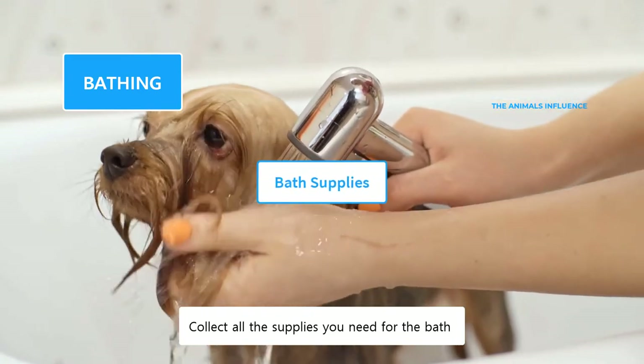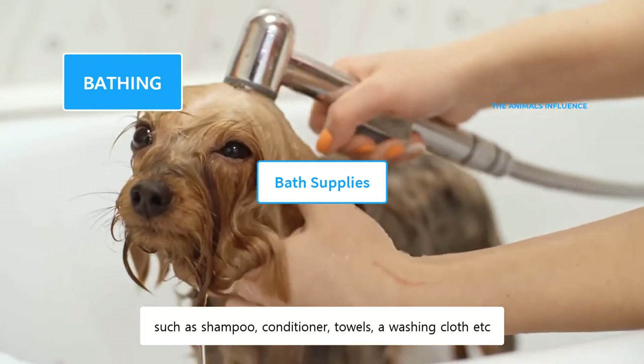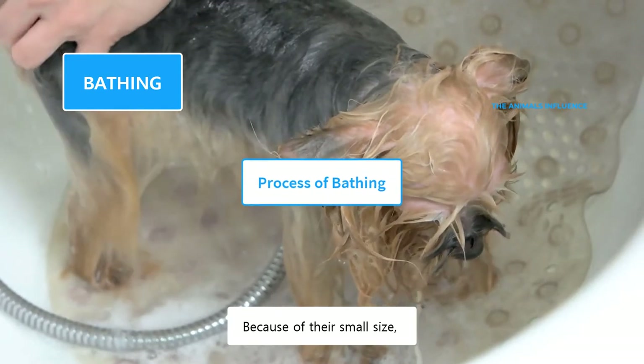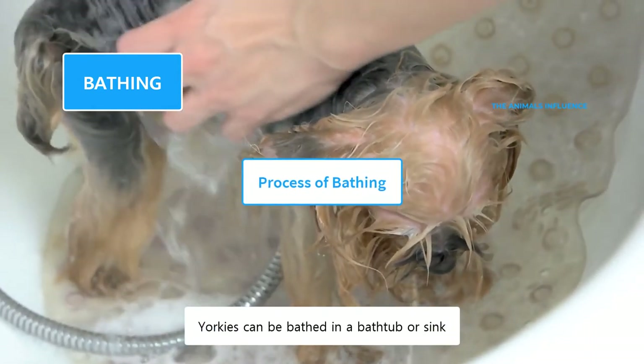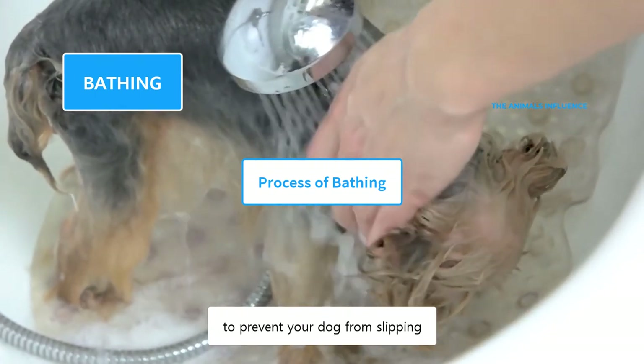Collect all the supplies you need for the bath and keep them close, such as shampoo, conditioner, towels, a washing cloth, etc. Because of their small size, Yorkies can be bathed in a bathtub or sink. Place a towel or non-slippery mat at the bottom surface to prevent your dog from slipping.